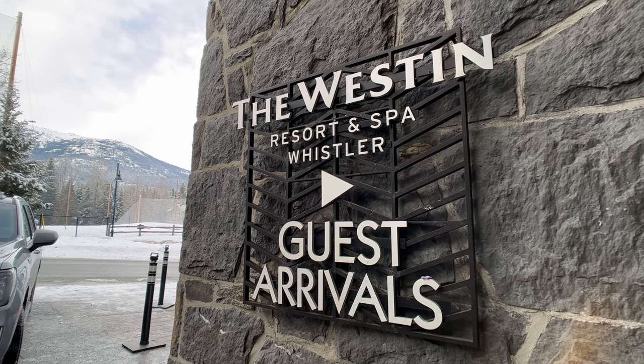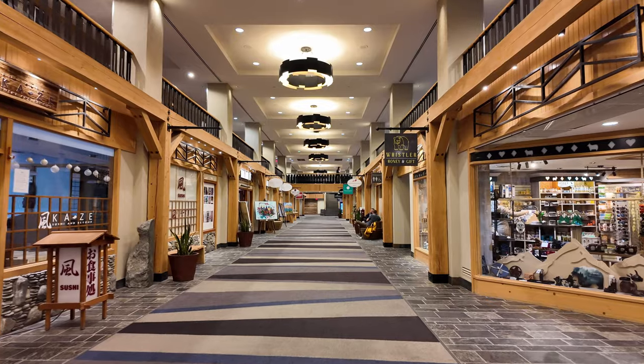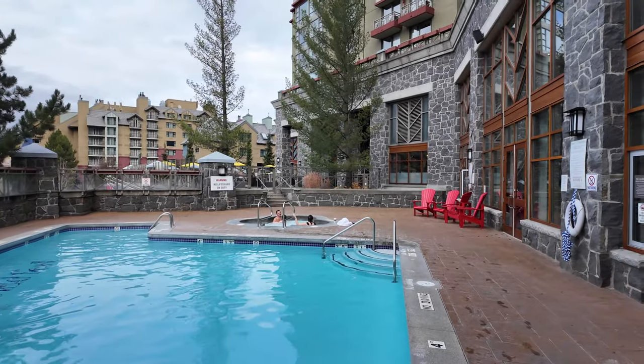The Westin is a full-service luxury hotel with valet service, commanding lobby, shopping, conference facilities, restaurants, spa with gym, and swim-out pool.